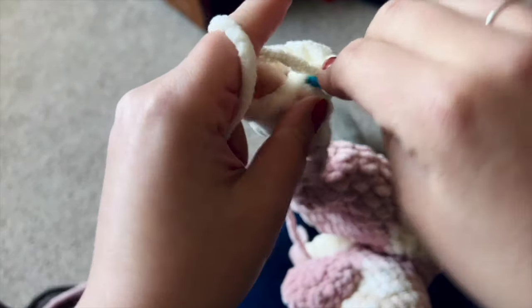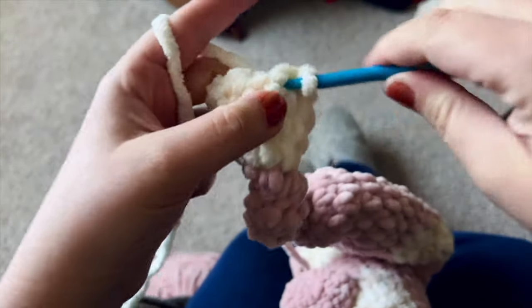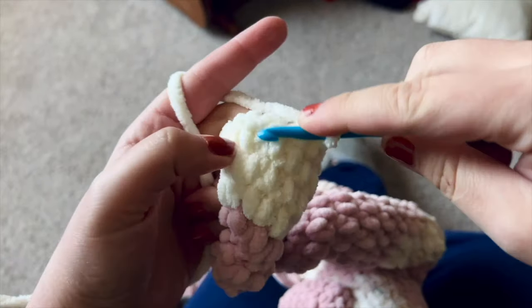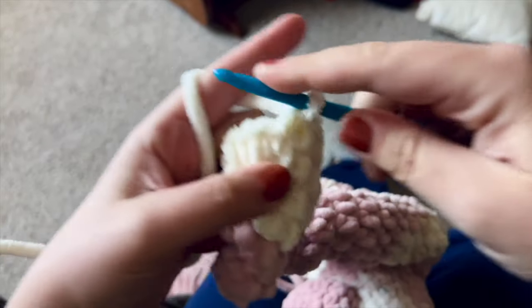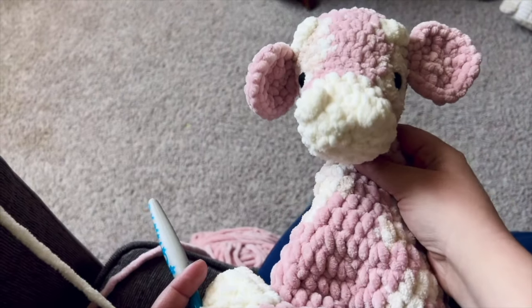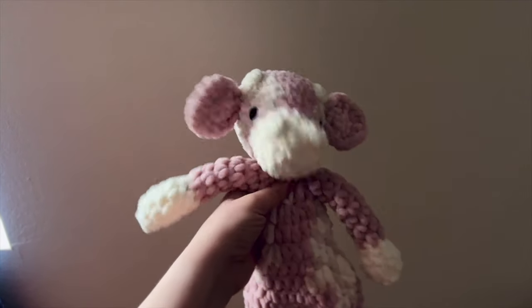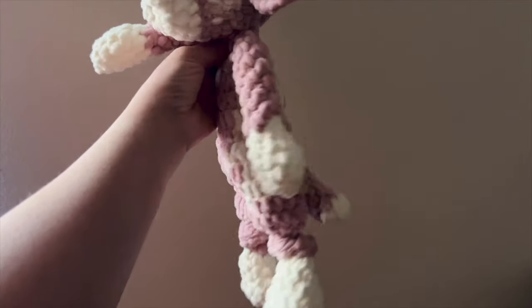Which brings us to Friday, and Friday was so wonderful. Friday was just a day of crochet. I got so much progress done on the cow lovey on Friday. The kid and I just hung out at home — I crocheted, she played. It was so relaxing and wonderful. I was able to complete the cow well in advance of Sunday, so there was no stress to finish it, and it turned out so cute.